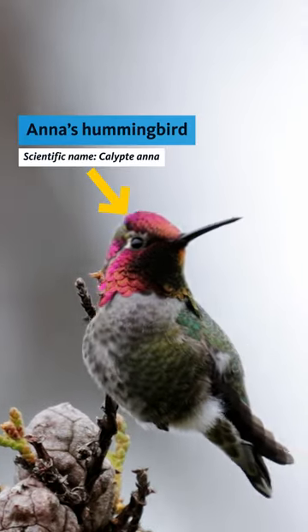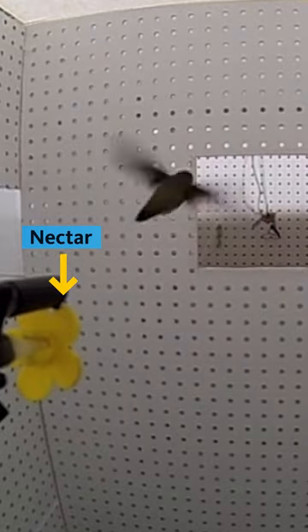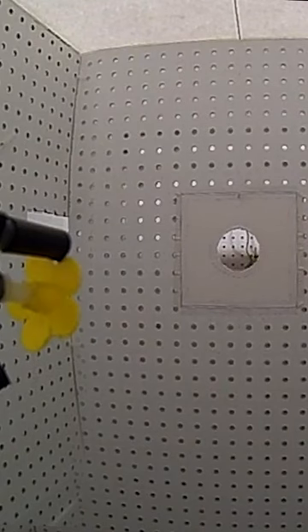Researchers at UC Berkeley took Anna's hummingbirds and placed them at one end of a tunnel, and a sweet treat at the other. Then they narrowed the opening, small enough that the bird couldn't just fly straight through. The high-speed cameras captured two distinct methods the birds used to pass through the portal.